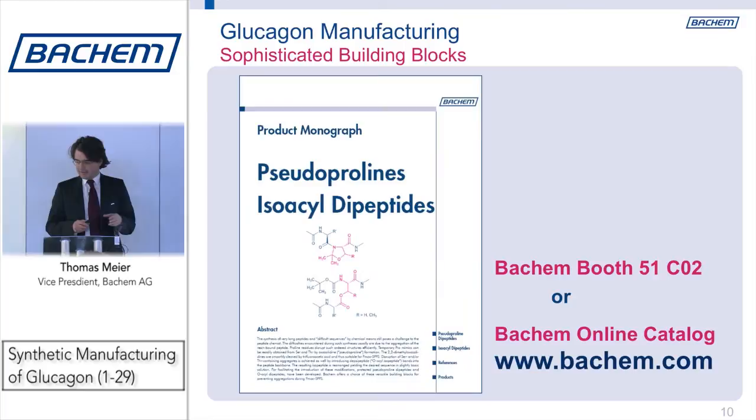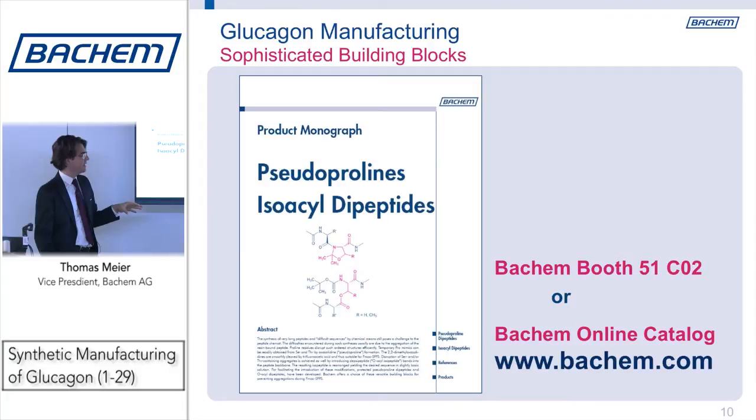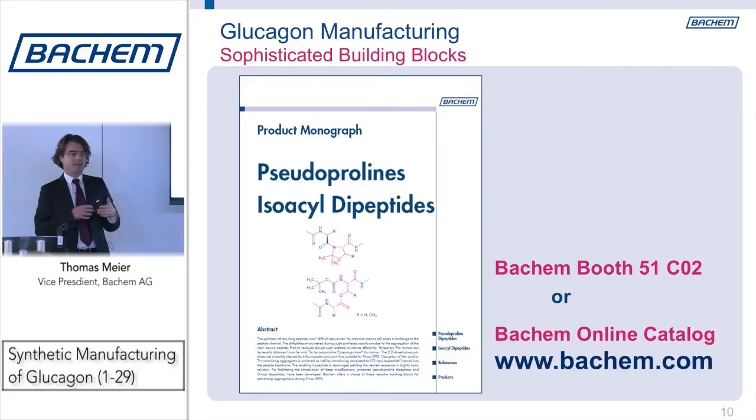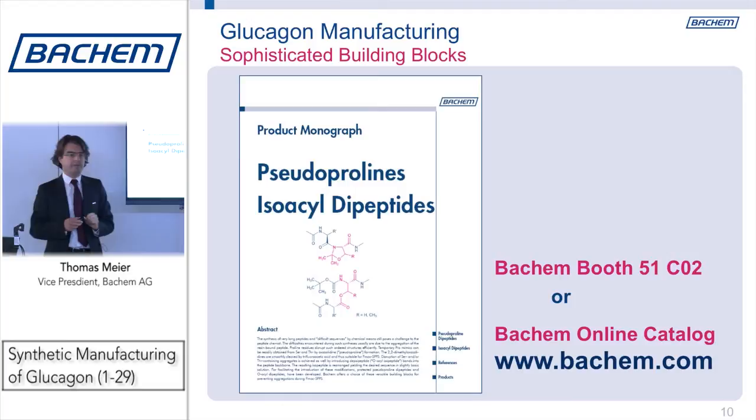When it comes to building blocks there are several concepts out there. We wrote a product monograph on pseudoproline and isoazulene dipeptides. Bachem delivers — and this is known to the industry — for commercial manufacturing or for research purposes, building blocks or amino acid derivatives. If you have an interest in talking about synthesis strategy, please come and visit me at the Bachem booth at 51 C2. We are happy to deliver and to help you out, possibly also with custom synthesis.